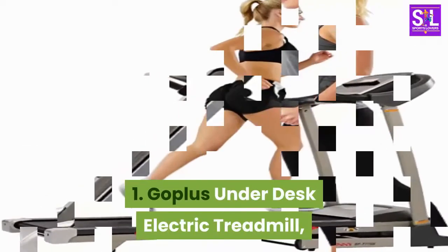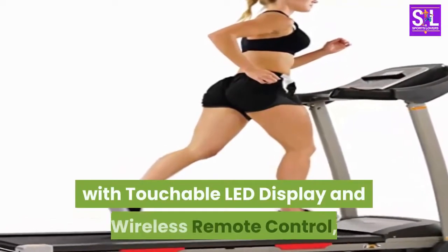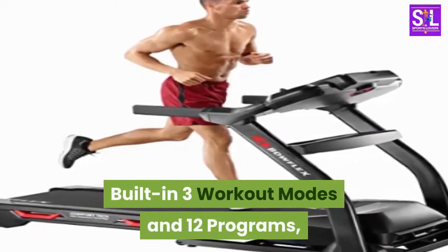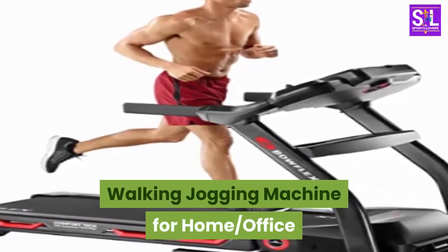1. Goplus Under-Desk Electric Treadmill, with touchable LED display and wireless remote control, built-in 3 workout modes and 12 programs, walking jogging machine for home and office.